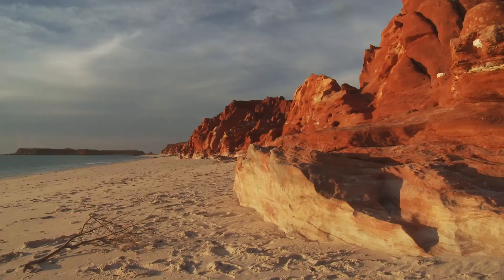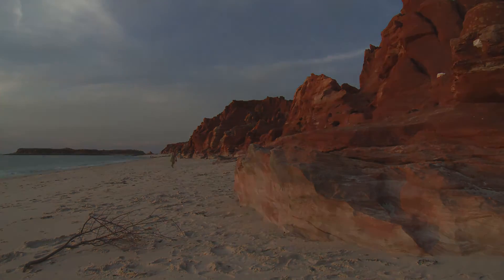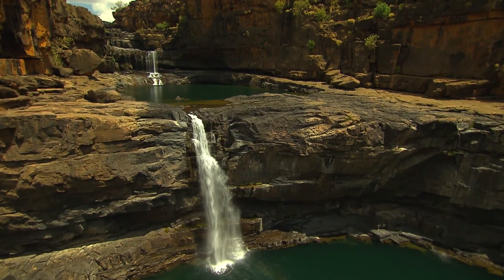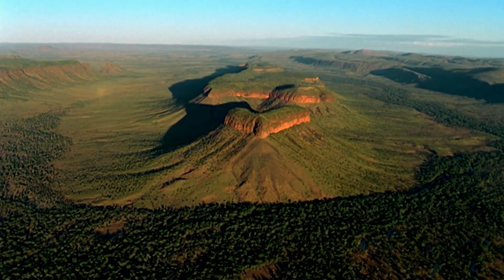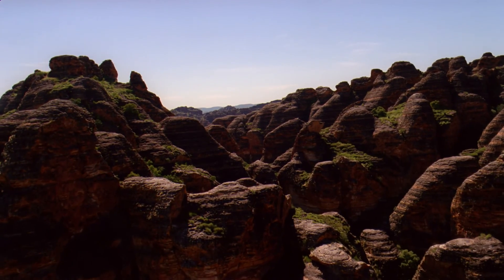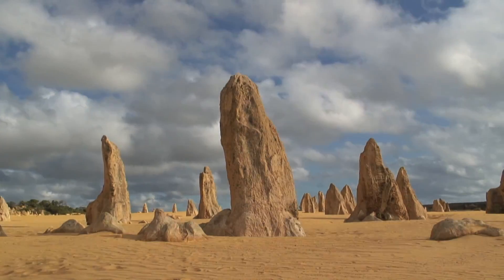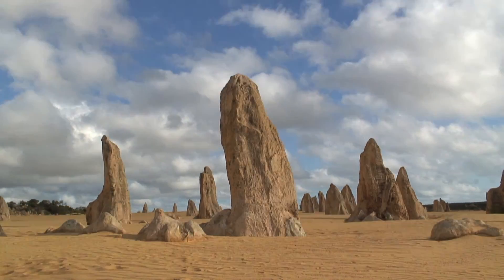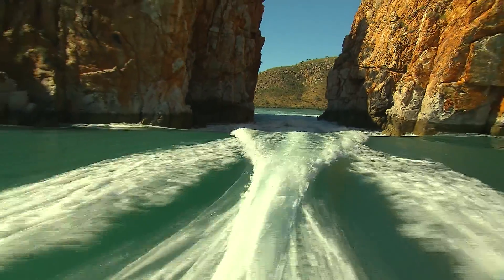Western Australia can lay claim to having some of the most unique natural formations in Australia. Their brilliant colours create a dramatic backdrop for the undiscovered outback of the Western state. From the breathtaking unique formations seen throughout the Kimberley in the north, to the jagged sharp-edged natural limestone formations of the Pinnacles in the south, Western Australia has much to offer.